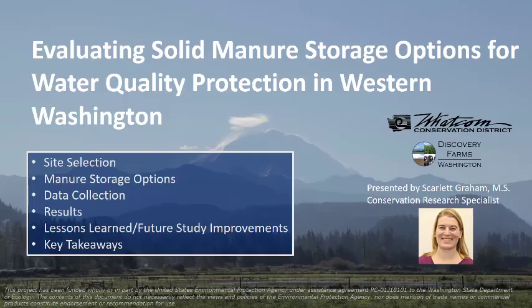Hello, my name is Scarlett Graham and I work for the Whatcom Conservation District. My job is to help farmers make conservation choices that make the most sense for their farm. One of the ways that we help farmers make those decisions is by collecting data on the effectiveness of best management practices. For the study I'm going to be telling you about today, we evaluated different solid manure storage options and how they affect water quality.